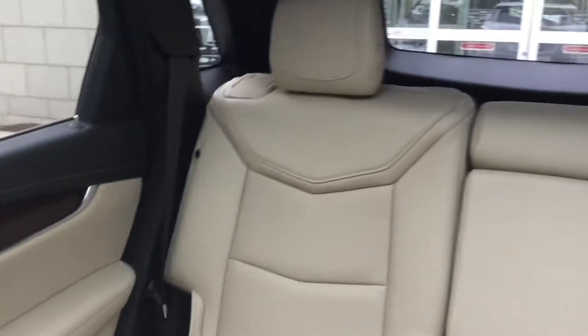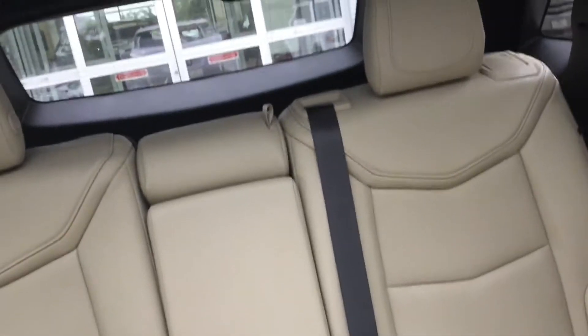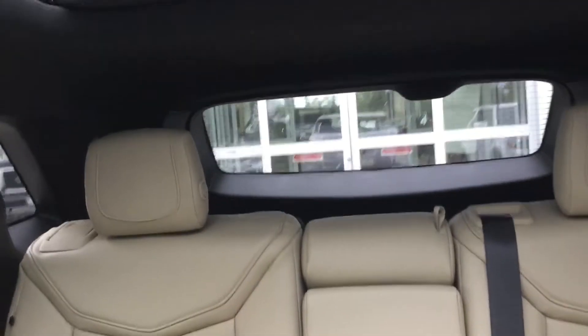There is lots of leg room for your passengers as you can see. Now the rear seats do recline, you do have a cup holder down there as well, and the bench does go forward and backwards. You have plenty of space in the rear cargo area. You also have the ultraview sunroof up top.